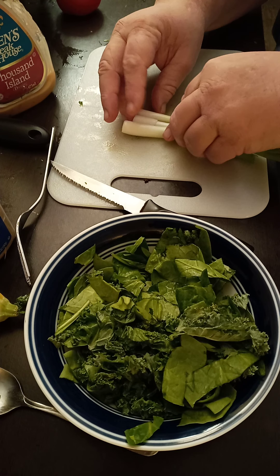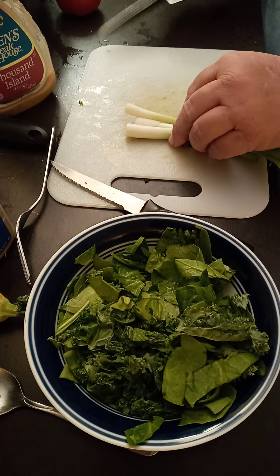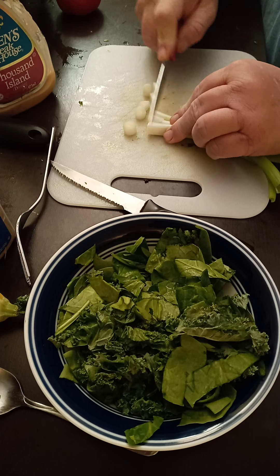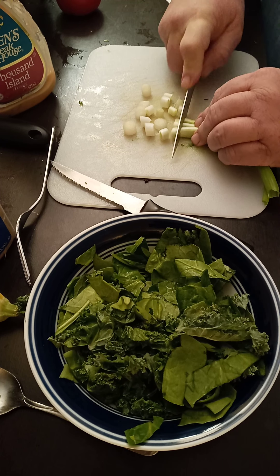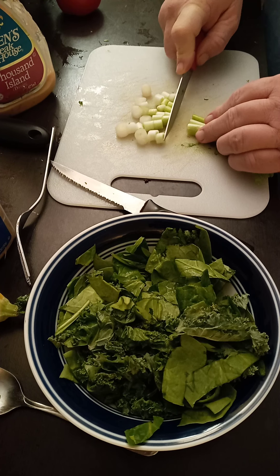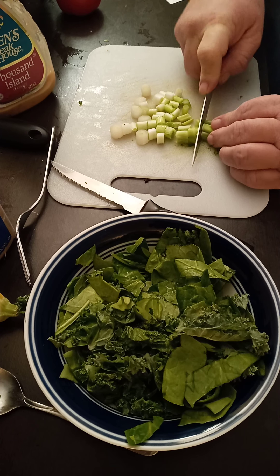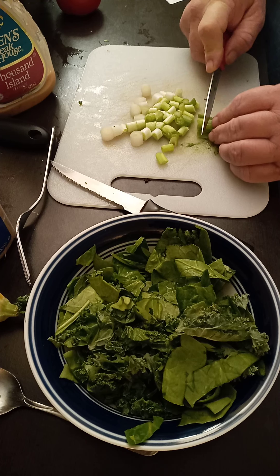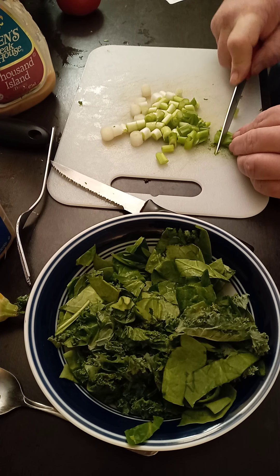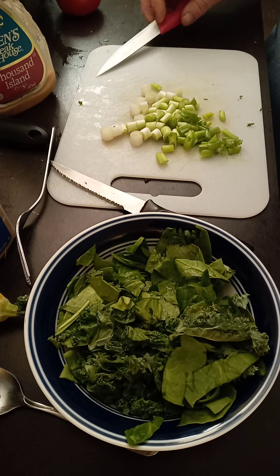Chop up some spring onions. Pretty quick, pretty easy if you have everything. Easy to make on your half hour break, easy to make ahead of time. Throw it in a Ziploc bag.